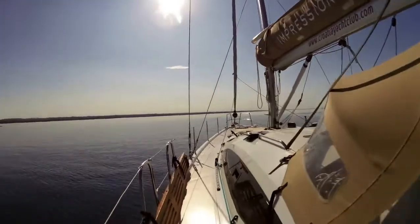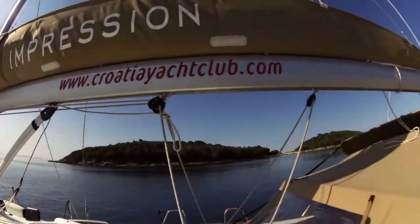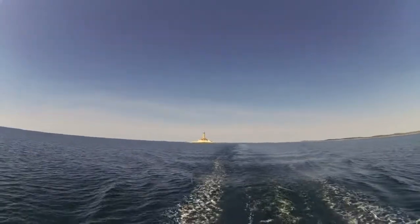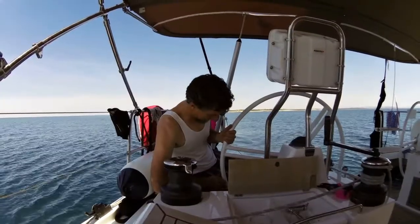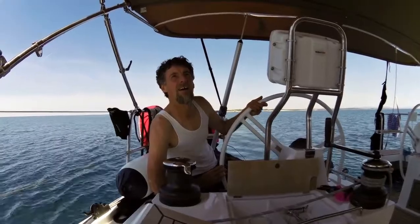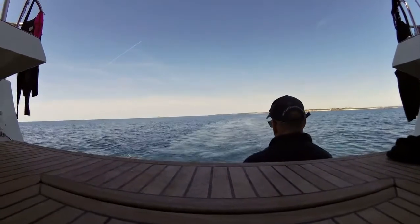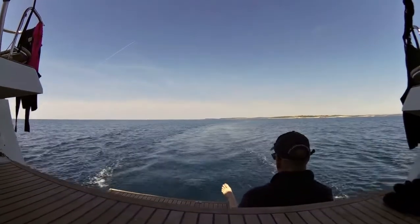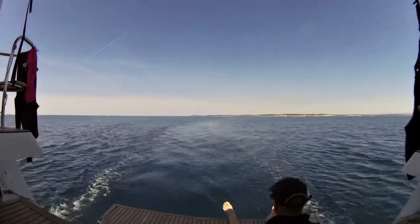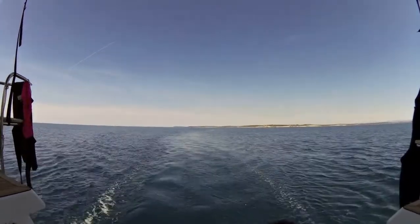Lots of islands to find behind, and interesting historical sites to see as well. Crossing the Kvarner Gulf — this was our biggest crossing, a 20-mile crossing of the Gulf. That's a deep water port, Rovinj, at the mouth of this Gulf.